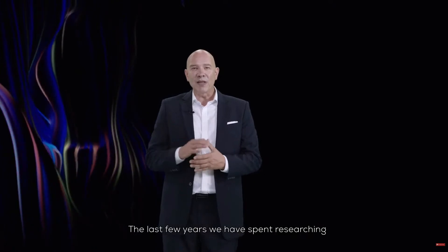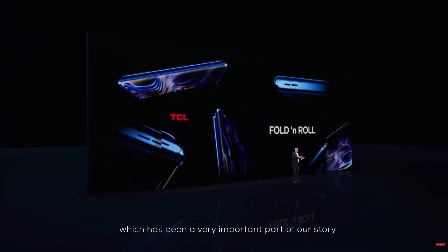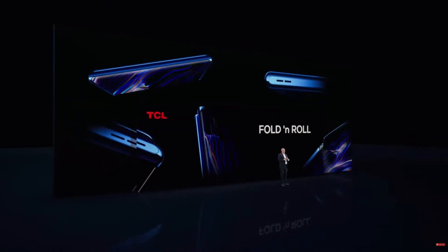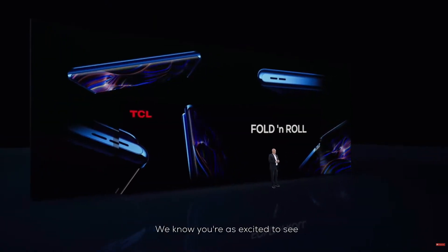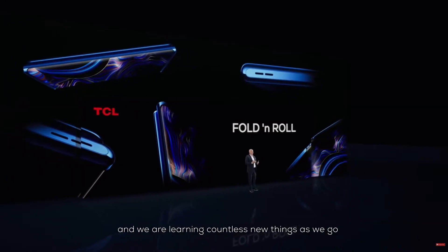The last few years, we have spent researching and developing devices with revolutionary technology, which has been a very important part of our story. But we are just beginning. We know you are excited to see these products come to life as we are, and we are learning countless new things as we go.